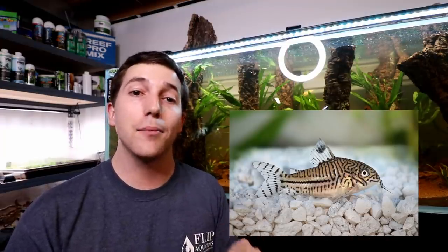Number five is the corydoras catfish. There are a ton of different varieties — these are mini little catfish that hang out at the bottom of your tank and don't get super big, which is unique for a catfish since there are lots that can get huge. Make sure you get at least six of them because they like to hang out with others, and that goes for pretty much all the fish we've talked about so far.